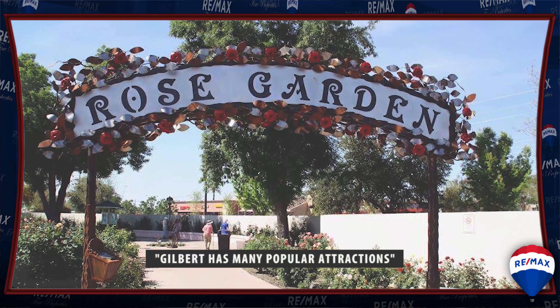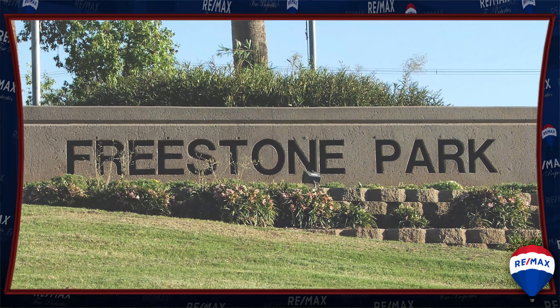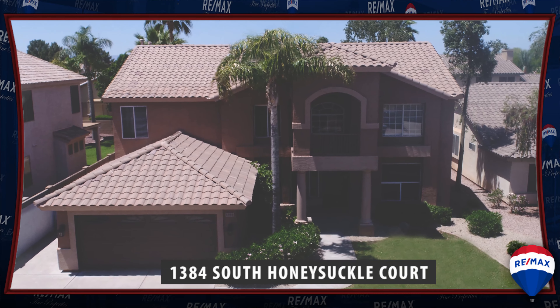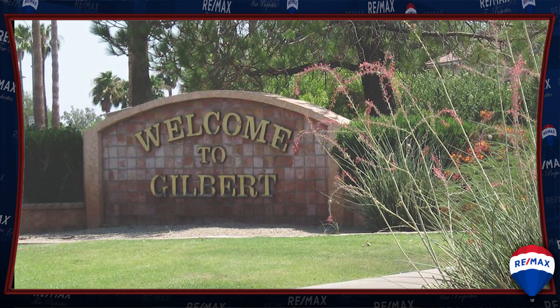There are certainly many more major attractions in Gilbert than just these three. But no doubt you get the idea. This is a great place to live. Welcome to Gilbert, Arizona.